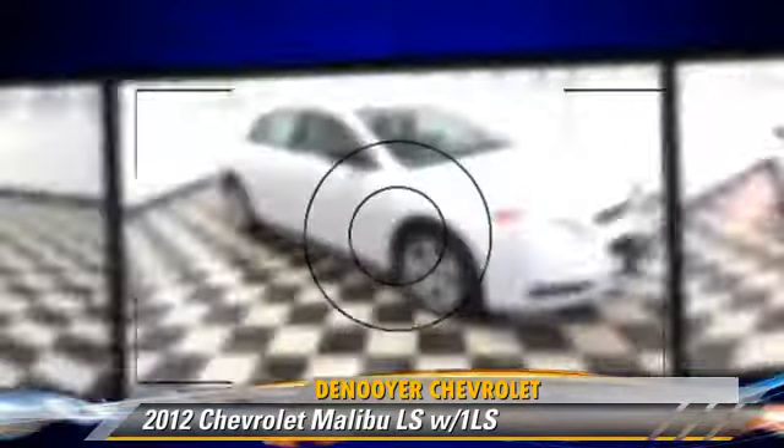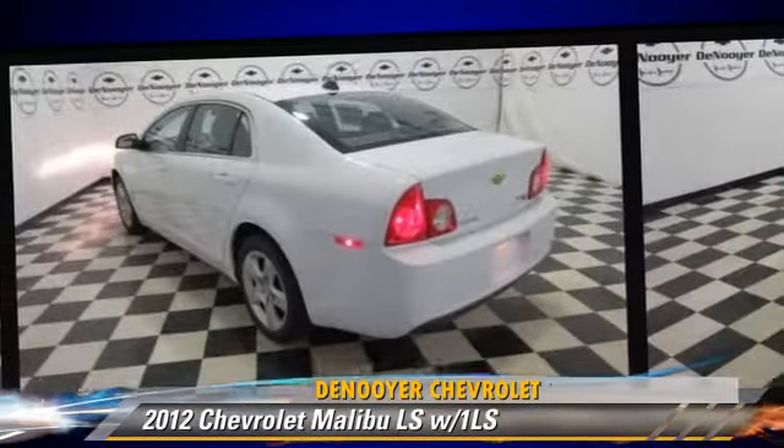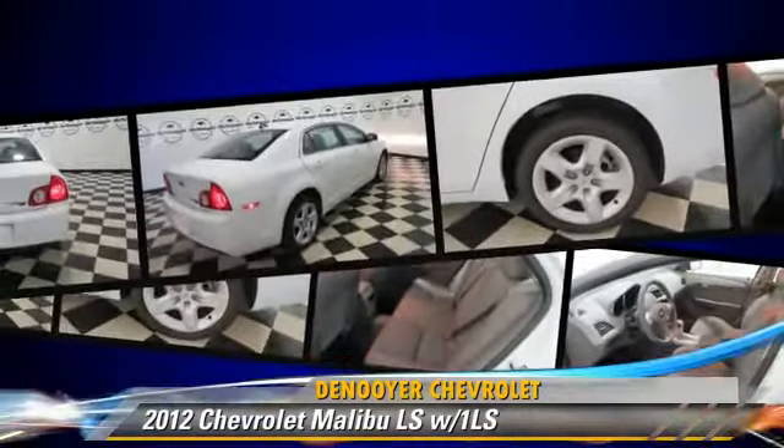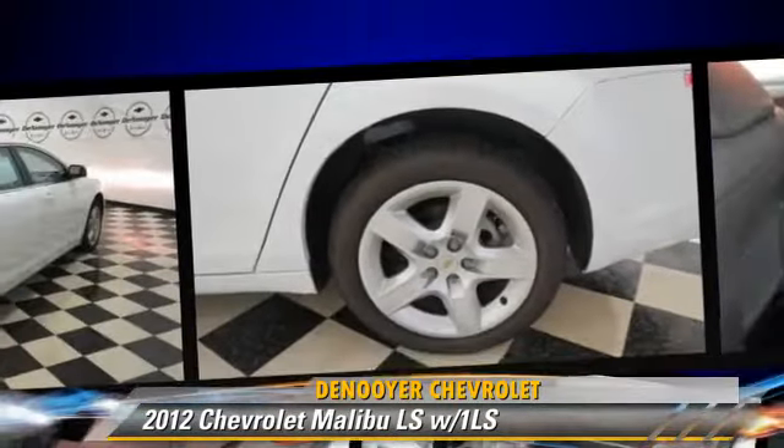This Chevrolet is well-equipped, featuring cruise control, powered door locks, and a CD player. Safety features include traction control, four-wheel ABS, and stability control.